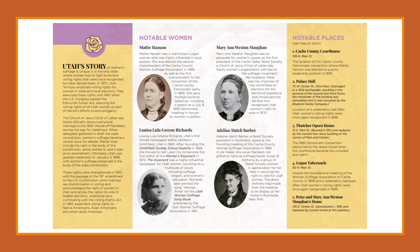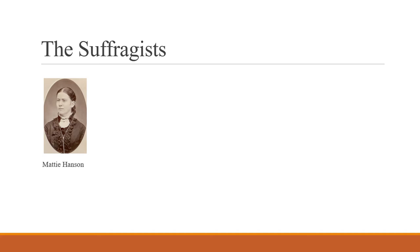At the foreground of the pamphlet are four women: Maddie Hansen, Mary Ann Weston-Mahon, Louisa Green-Richards, and Adeline Hatch-Barber. Maddie Hansen was a well-known Logan woman who was highly influential in local politics. She was elected the second vice president of the Cache County Women's Suffrage Association in 1889, as well as the first vice president to the convention of the Cache County Democratic Party in 1895. She gave multiple political speeches, including a speech at a July 8, 1895 Democratic meeting in Hyrum on women in politics.